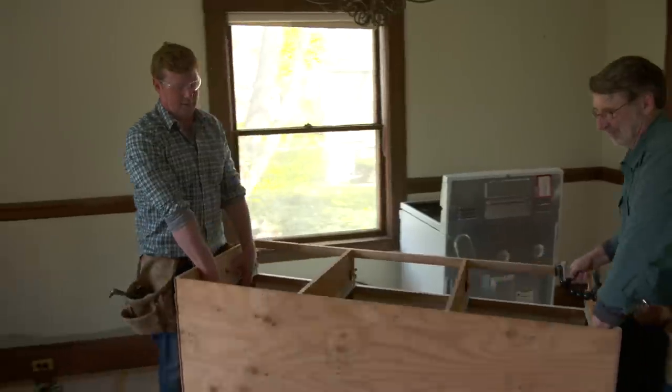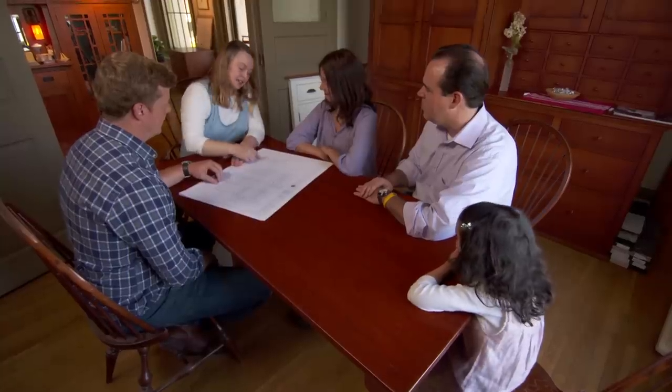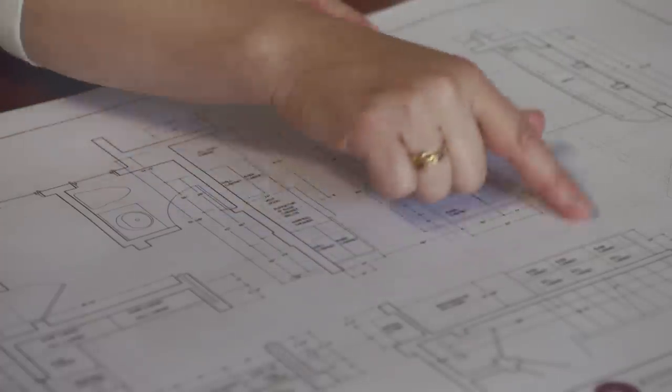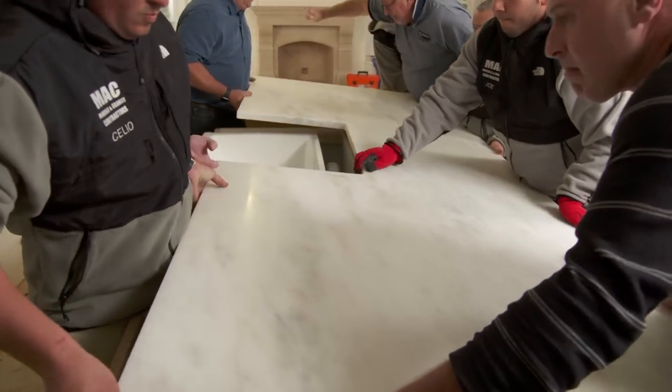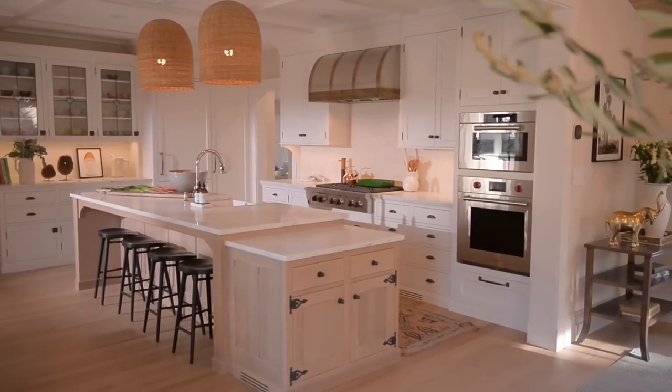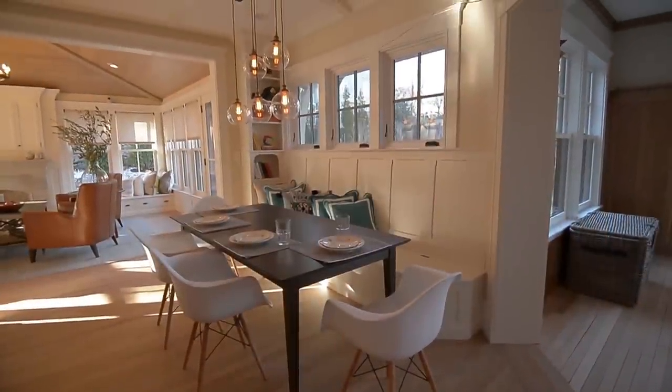This outdated, cramped galley kitchen was transformed after months of hard work by a skilled team. The end result is an open, bright, and inviting space — perfect for cooking with family and entertaining friends.